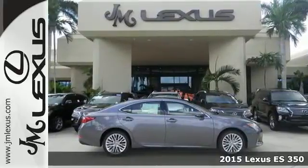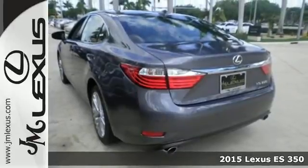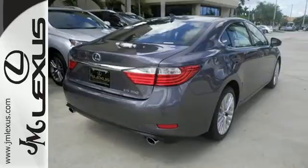It's a 2015 Lexus ES350. Appreciate the enhanced drive of the 3.5-liter V6 engine and vehicle stability and traction control.